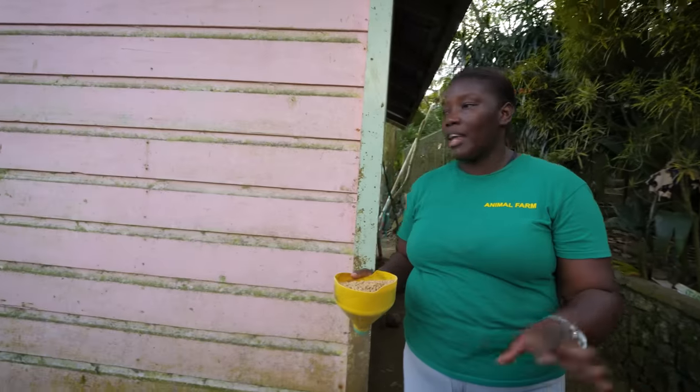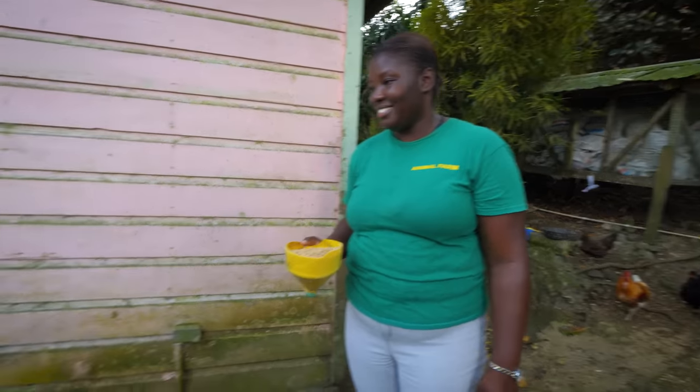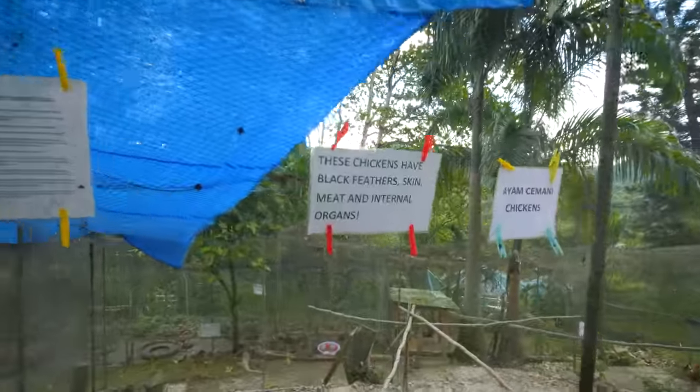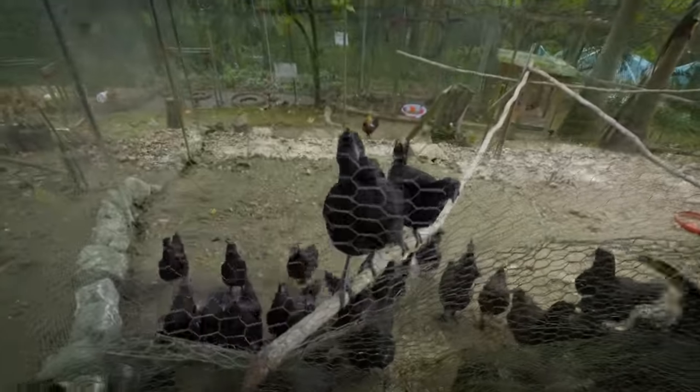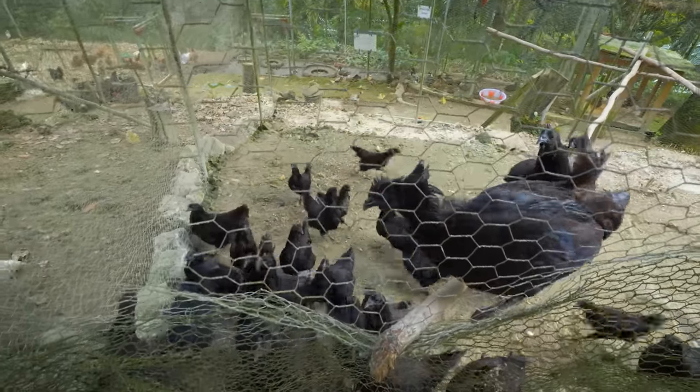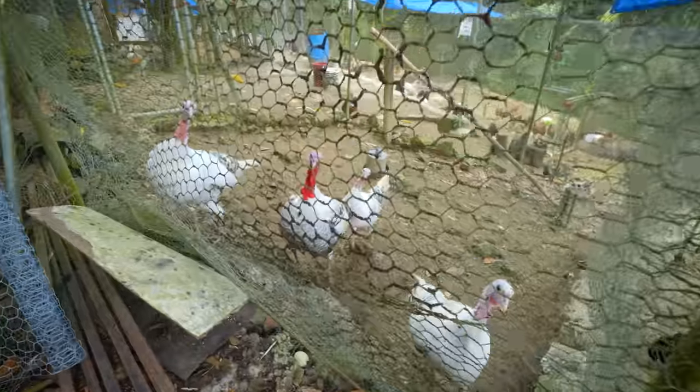I speak a little bit of Bahasa. Everything about the Ayam Cemani is black except for the eggs — the eggs are not black. Ayam means chicken. I've seen them in Indonesia before. Whoa, take it easy — big turkeys!